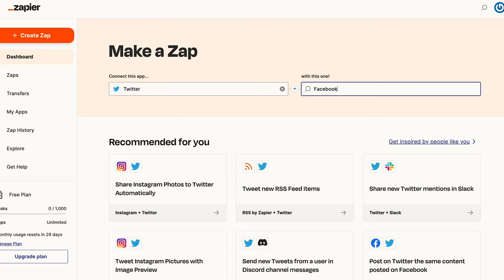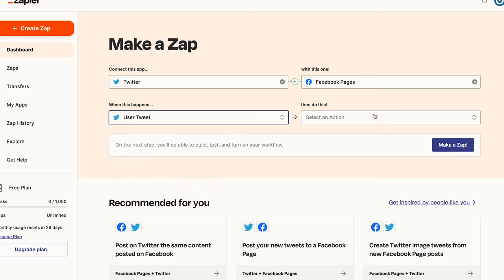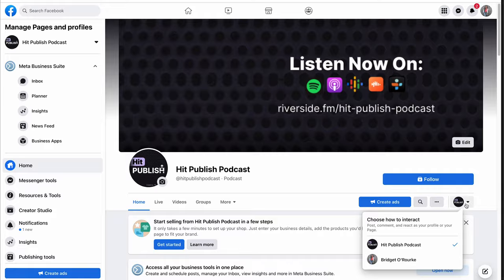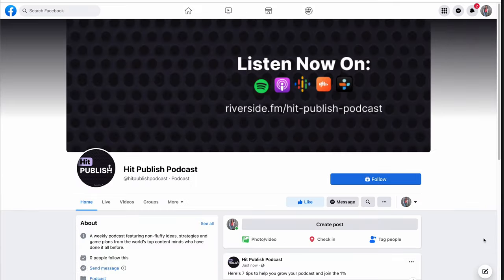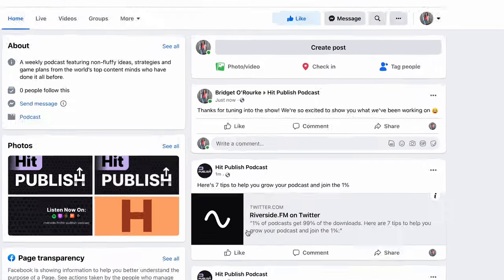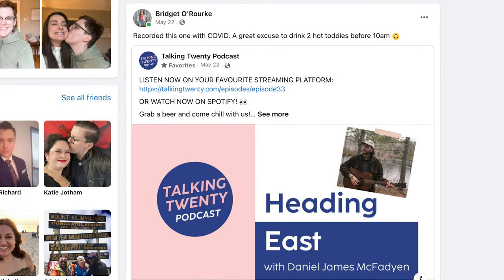To learn more about creating tweet threads for podcast promotion, click the link above. To make this easy, connect your Twitter account to your Facebook page and automate the sharing of new tweets to your Facebook feed using Zapier. You can also add a post from your personal account — switch to interacting as your personal Facebook account to post a personal message to your page's followers. Post links to individual episode website pages using the show notes as the Facebook caption, and share content from your podcast page to your personal page to reach your biggest supporters.